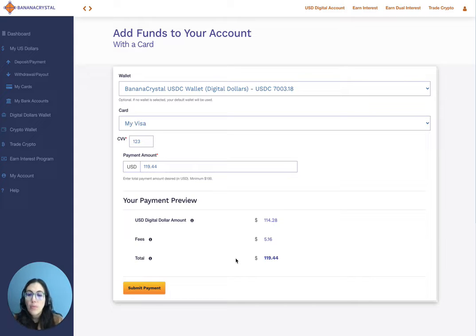Here I want to fund my account with $114.28, so I entered a higher amount to cover the fees. Once you're done and everything looks okay, go ahead and submit your payment.